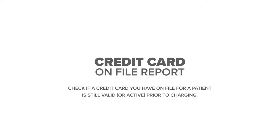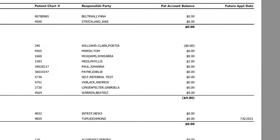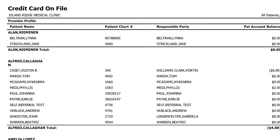Our credit card on file report helps you be more proactive on gathering valid credit card information to increase collections of batch charges. This helps reduce chargebacks and manual costs such as statements and phone calls.